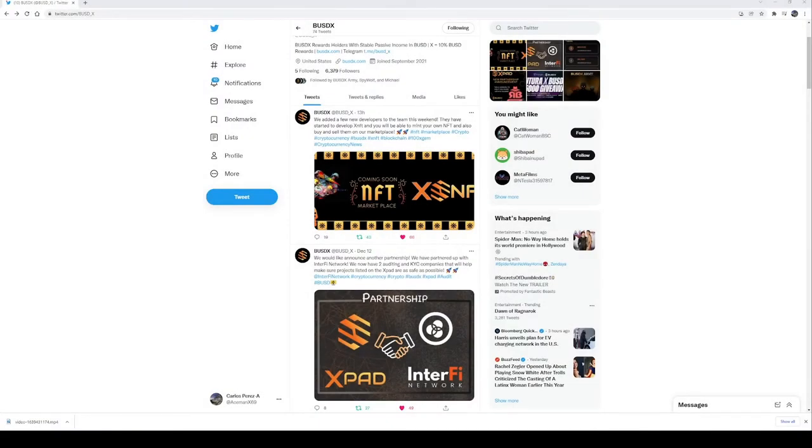Welcome back to another episode. My name is Crypto Ace, and today I'm going to be talking about a couple of new amazing updates regarding BUSDX and all the progress they are making. Jay and his dev team have been working really hard, and today we'll be able to get a sneak peek regarding their launchpad.